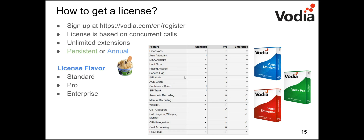You can take a screenshot of the chart, or we can send it to you. For pricing, write to us at sales@vodia.com and we're happy to help.